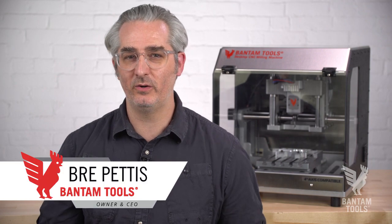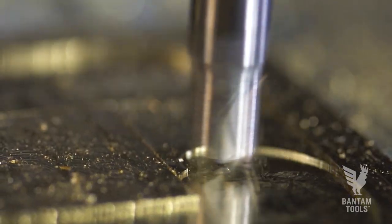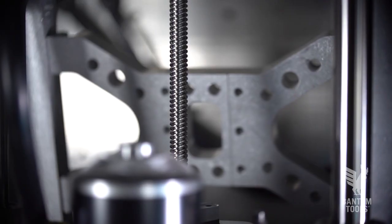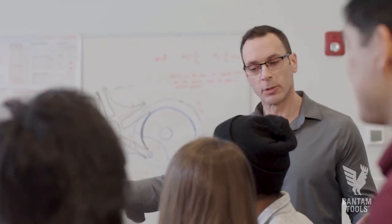I'm Brie Pettis, and I'm here to talk to you about the Bantam Tools desktop CNC milling machine. At Bantam Tools, we make desktop CNC milling machines with reliability and precision for world changers and skill builders.